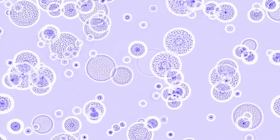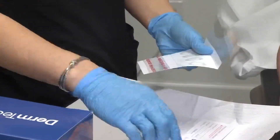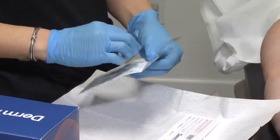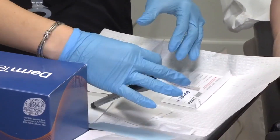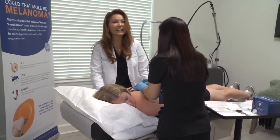If the test comes back negative, that means there is a 99% chance that spot is not cancerous. If a test does come back positive, Pintel encourages patients to get more testing done through a traditional biopsy.